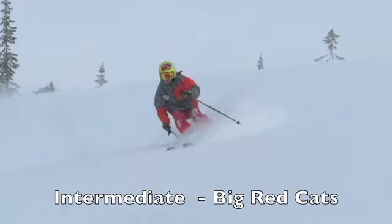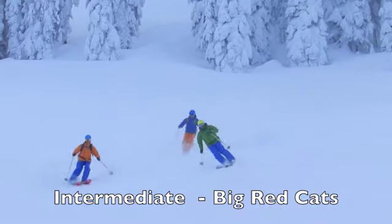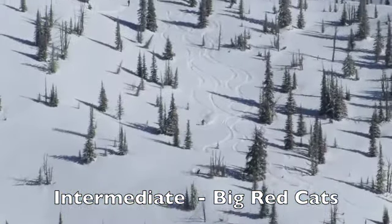So this is our intermediate level. I'd love to invite you to come get cat skiing with us sometime. Give us a call.